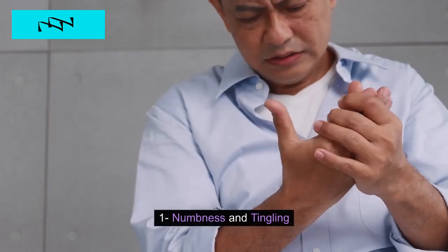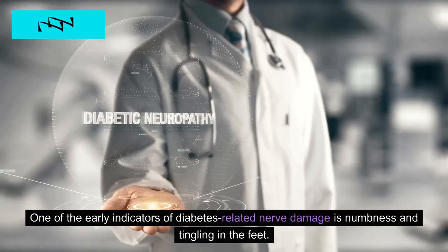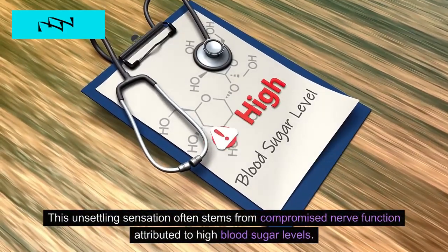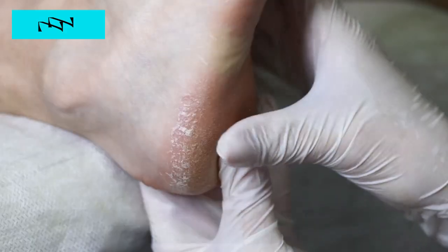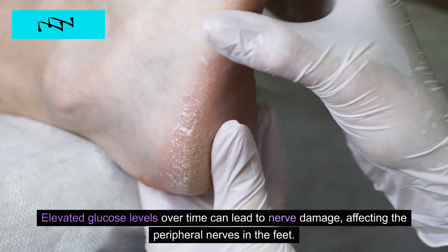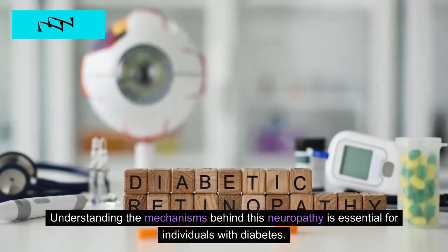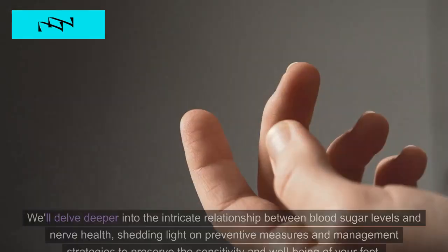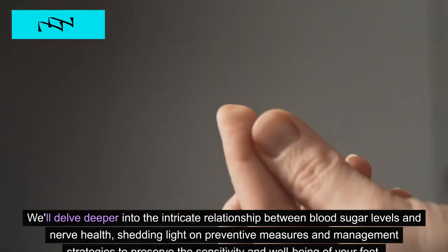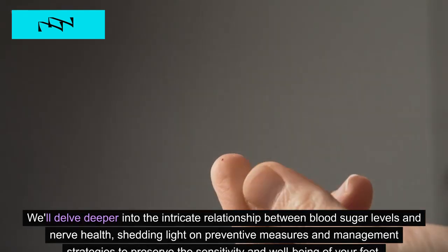1. Numbness and Tingling. One of the early indicators of diabetes-related nerve damage is numbness and tingling in the feet. This unsettling sensation often stems from compromised nerve function attributed to high blood sugar levels. Elevated glucose levels over time can lead to nerve damage, affecting the peripheral nerves in the feet. Understanding the mechanisms behind this neuropathy is essential, and we'll delve into the relationship between blood sugar levels and nerve health, shedding light on preventive measures and management strategies to preserve the sensitivity and well-being of your feet.